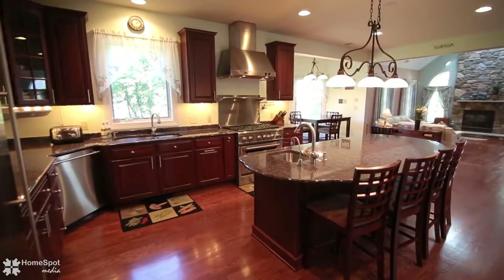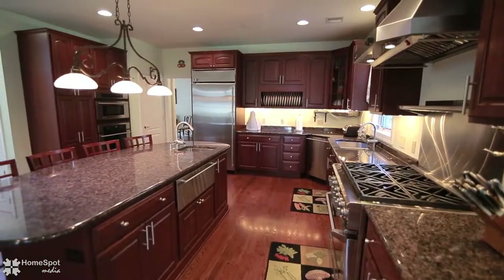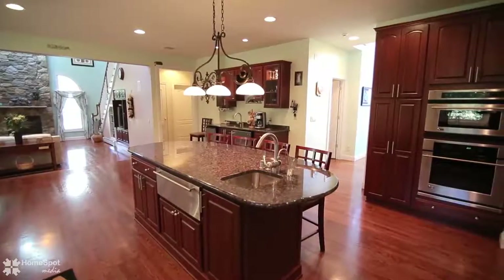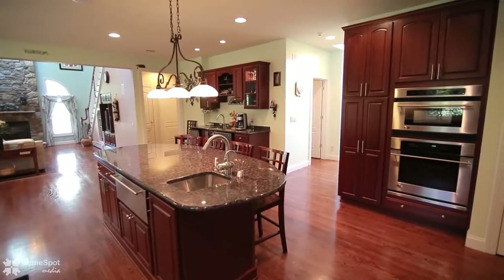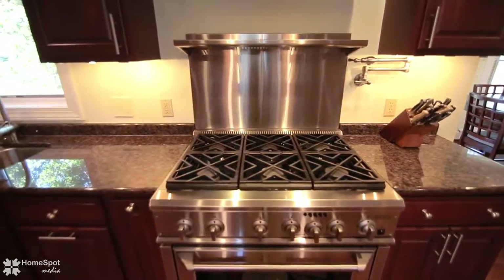The amazingly appointed kitchen has a huge center island with prep sink and disposal, warming drawers, pot filler, ice machine, central vac with floor sweep, granite counters, plus room for multiple cooks. Truly a dream to work and entertain in.